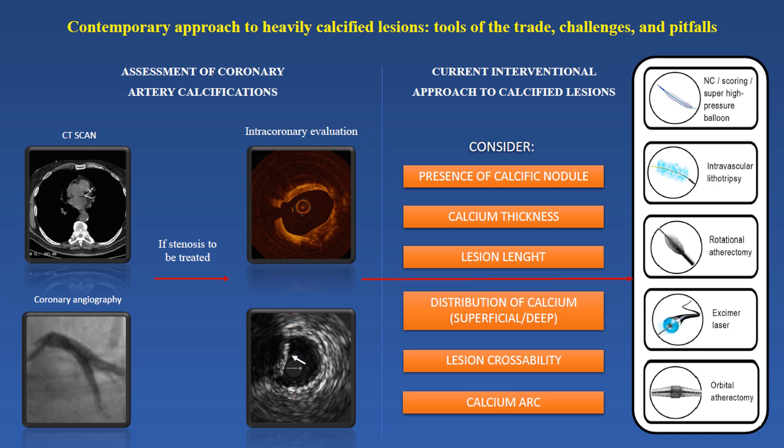This narrative review aims to illustrate the contemporary management of coronary artery calcifications, focusing on the available imaging techniques to assess calcification and their novel advancements, and explaining the existing interventional tools to treat calcific plaques with a focus on their significant challenges and pitfalls.